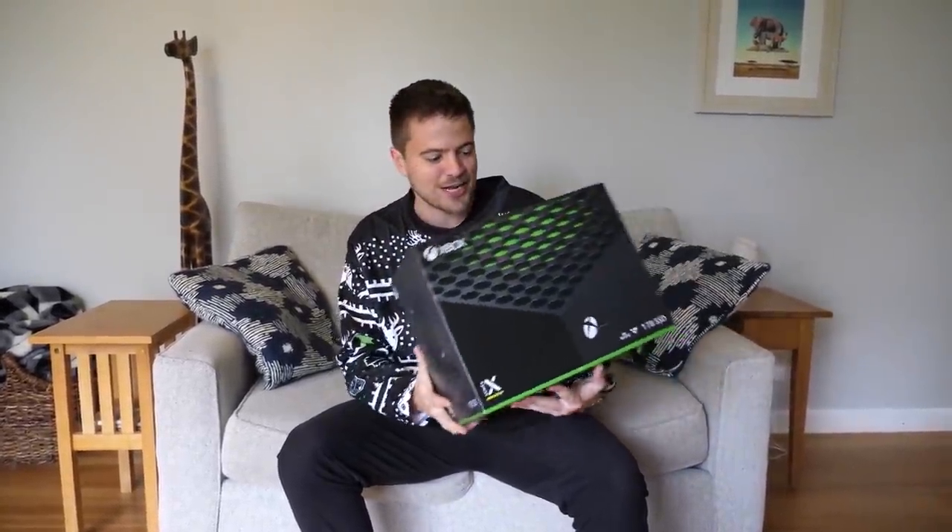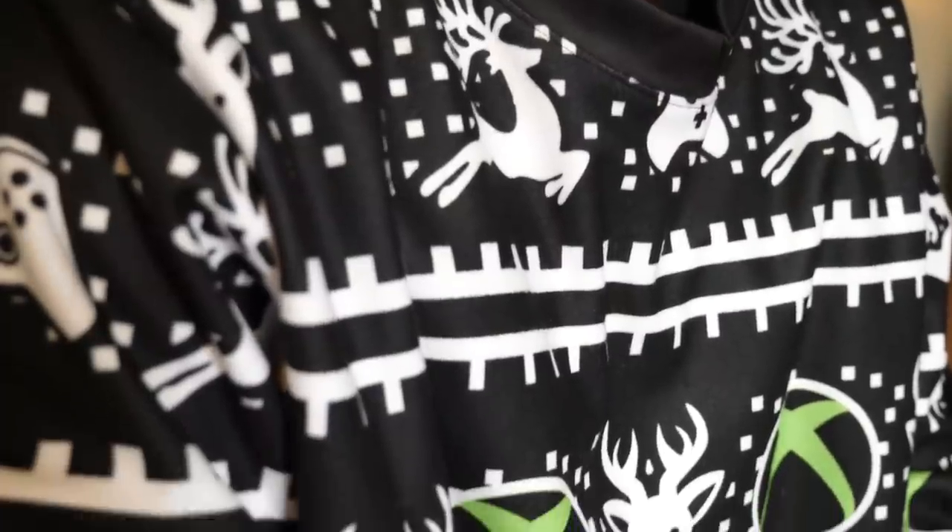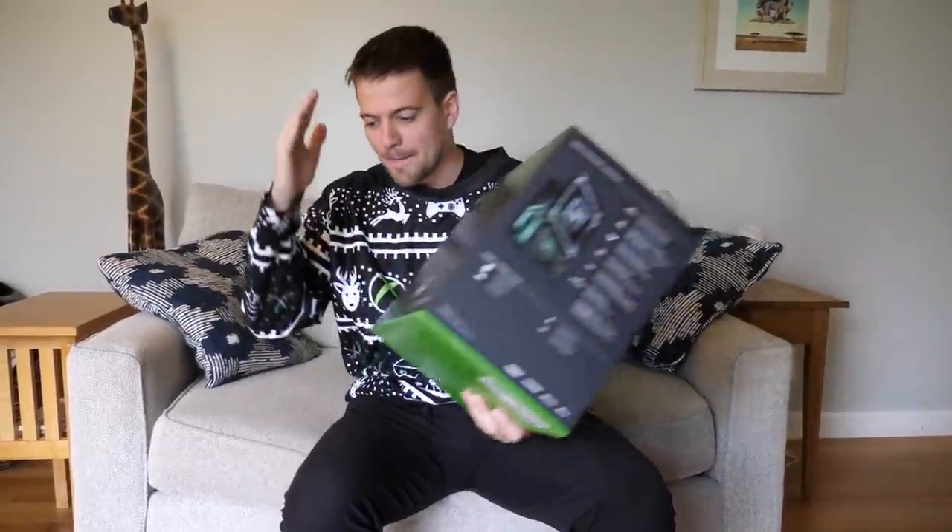Today is a very exciting day. When NHL 21 first dropped, I actually got a package from our friends over at Xbox. It contained an Xbox Series X and a one-of-a-kind limited edition Xbox jersey. So I kind of figured that was just the end of it — we got our Xbox, our jersey, a controller, everything we need to play NHL 21, but no.